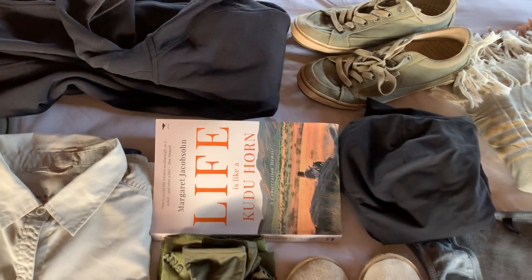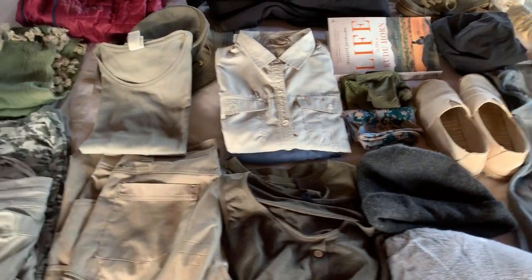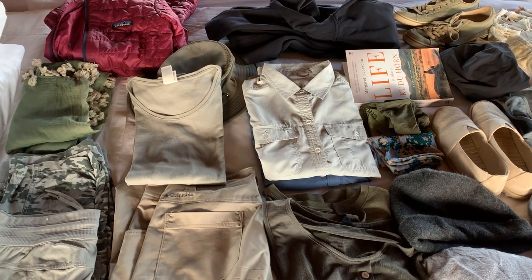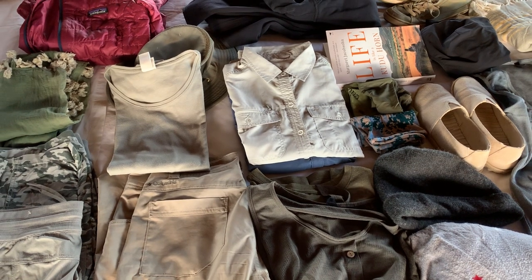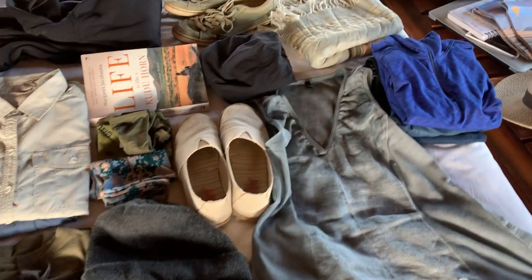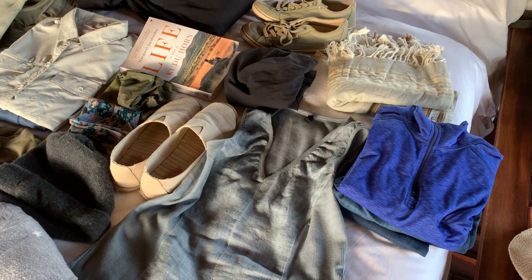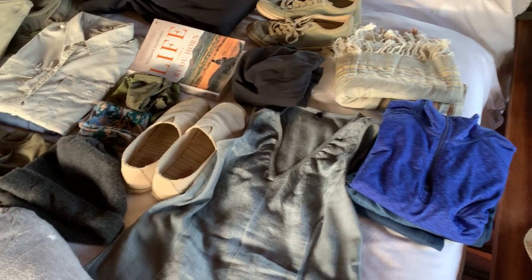For Namibia in particular, bring a book, because you have a lot of downtime — it's really hot in the middle of the day and unlike other places in Africa where I lead safaris, you're not going out midday because of the heat. In my packing videos for Kenya, Tanzania, and Botswana, I don't suggest bringing books because you don't really have free time there.